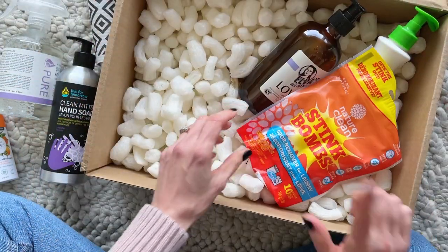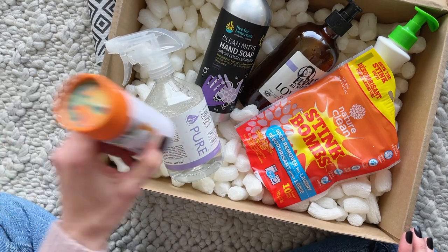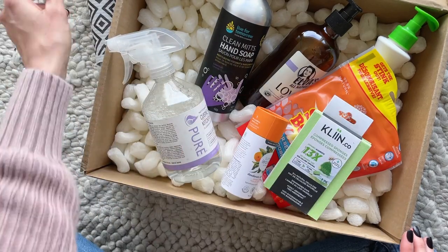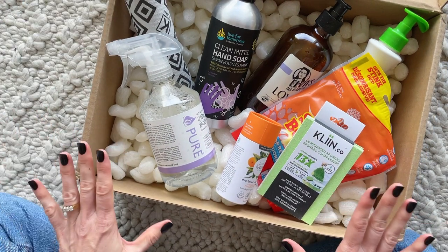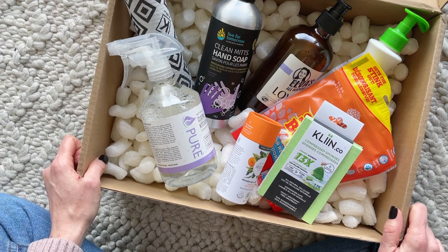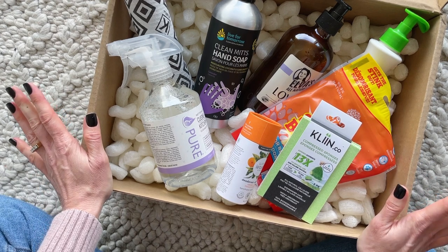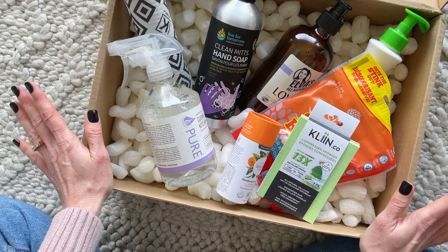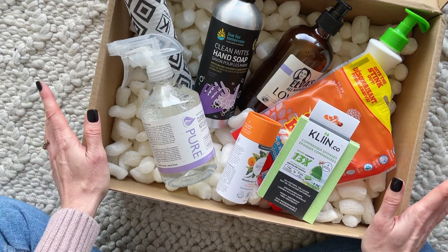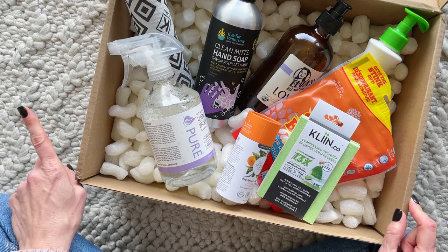So to recap: dish soap, liquid laundry soap, stink bombs, hand soap, kitchen and bathroom degreaser, deodorant, sponges, and reusable paper towels. Having the right green cleaning products makes cleaning so much more fun — believe me when I say I have been really enjoying all of the products from my first box and I've been cleaning more often. Just a little side note!